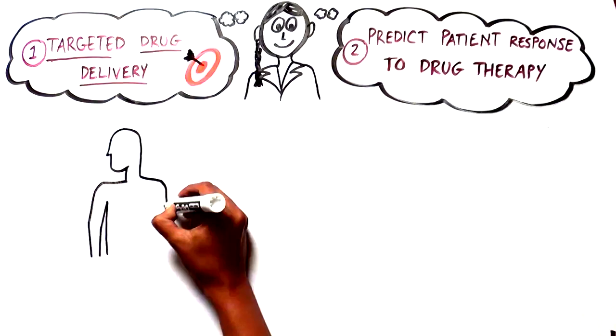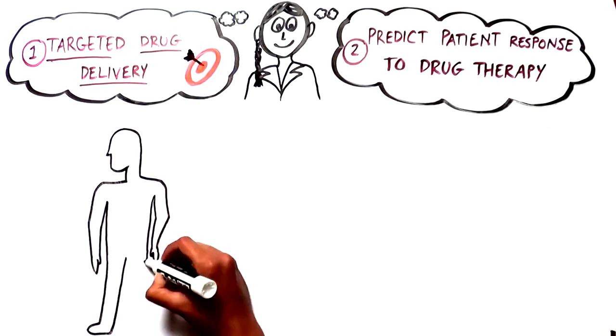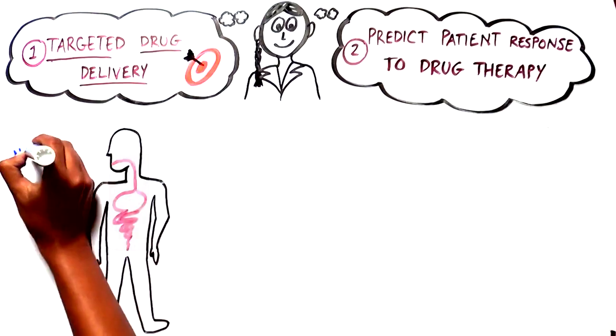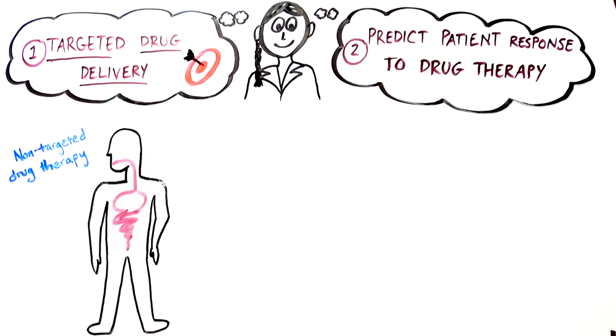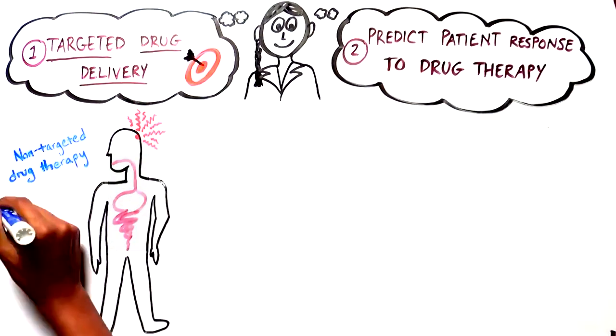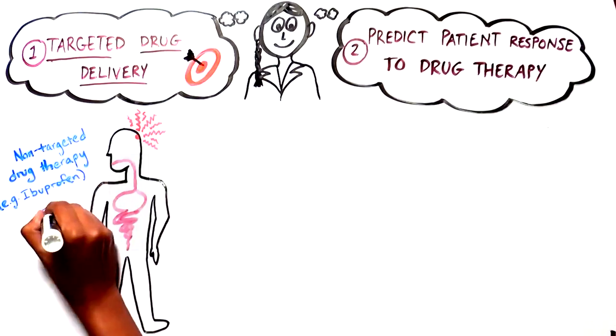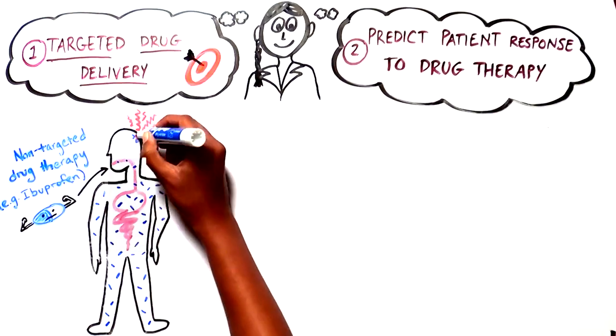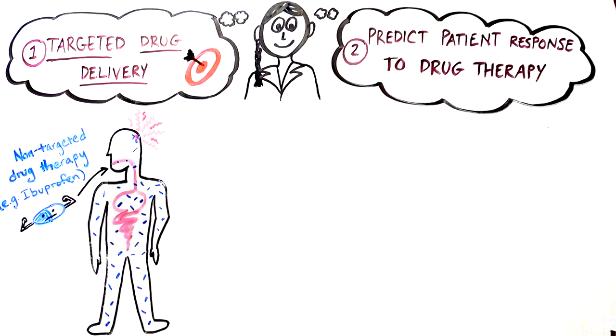Let's look at a common drug such as ibuprofen, or Advil. This is a typical non-targeted therapy which helps relieve pain. When we take an ibuprofen pill, the drug spreads out over the whole body. This means it is not as strong as it could be at the painful area, and also, because the whole body is being treated, there might be unwanted side effects.